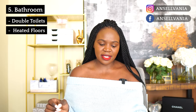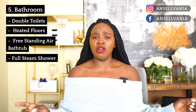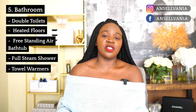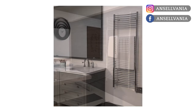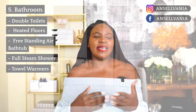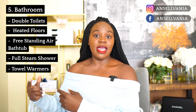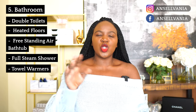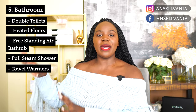We have heated floors in our master bathroom. I'm doing a freestanding air bathtub and a full steam shower — about eight feet long by four and a half to five feet wide. We're also doing towel warmers. We had the option of warming drawers for towels, but if you towel off and the towel is wet, you'd have to wash it and fold it before putting it in the drawer. With regular towel warmers, you just put the towel on it, it dries but stays warm, and when you get out of the shower you wrap yourself in a warm towel — best feeling ever.